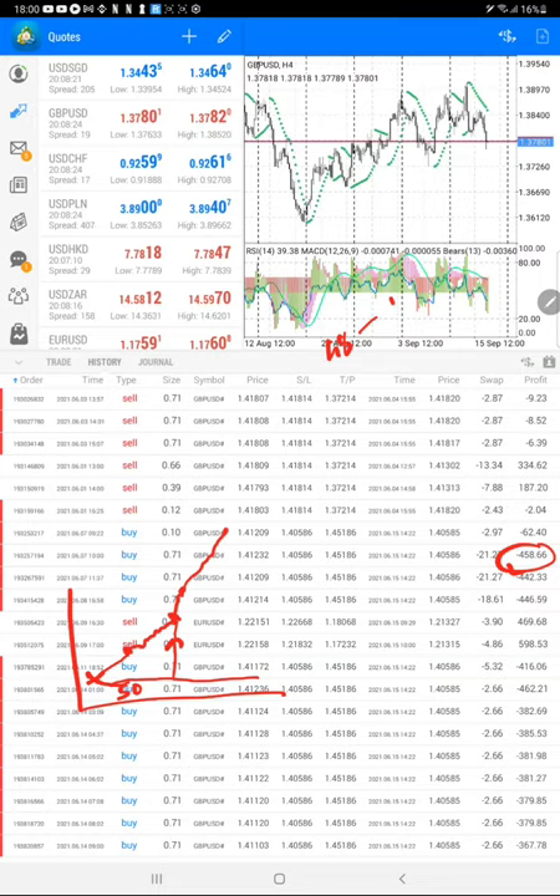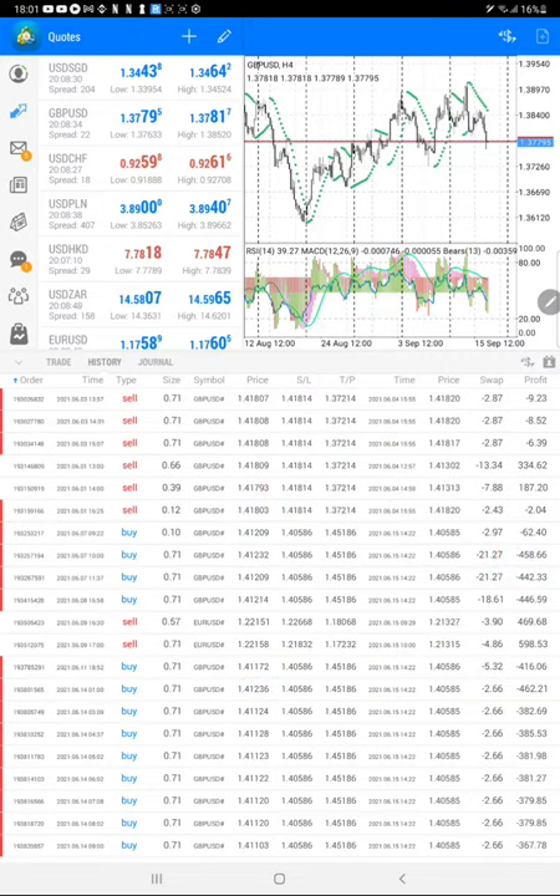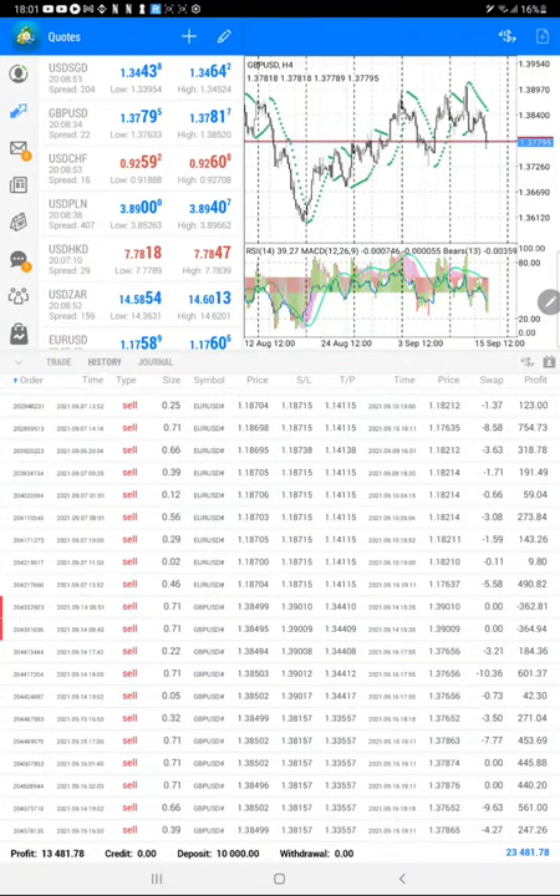Traders who want consistent profit in the long run with higher capital can use this strategy, as it follows proper risk and reward patterns. This account is already making 22 to 30% ROI — already 13,500 profit, more than 130% return within six months. The total profit today is available here — the remaining equity is 23,400 — and we now go to part three.